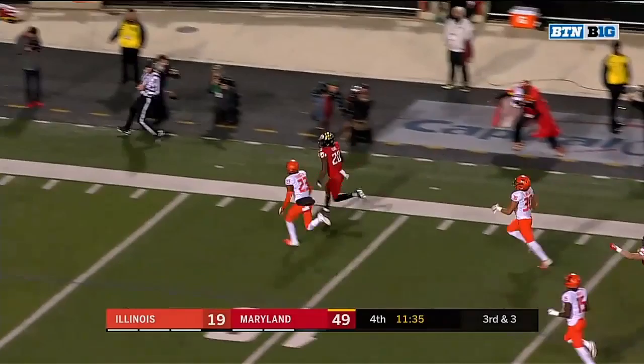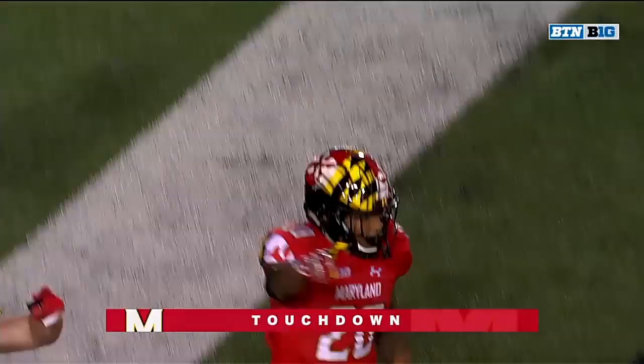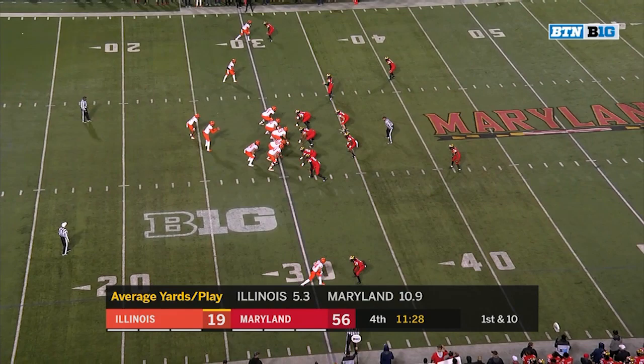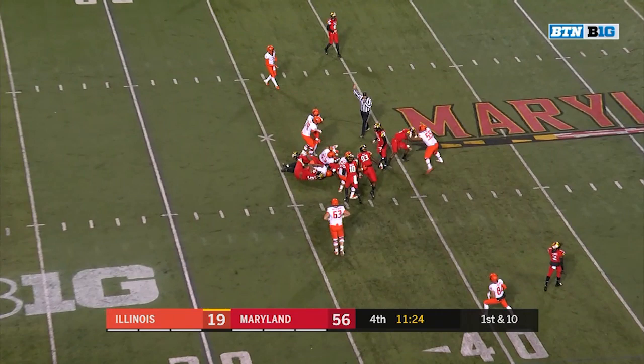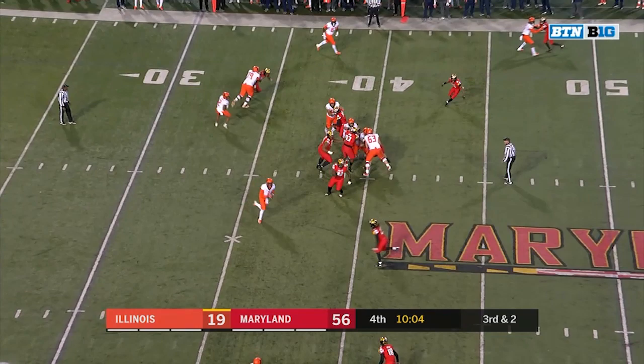Javon Leak — is he going to do it again? Yes, his fourth touchdown of the game, this time from 43 yards out. His ability has been impressive throughout this season, and the offense has really vastly improved over a season ago, even though today may not be the best outing.